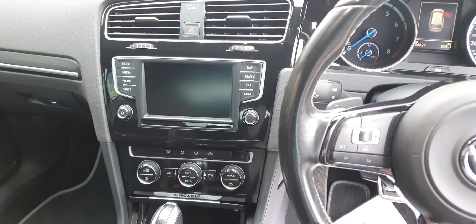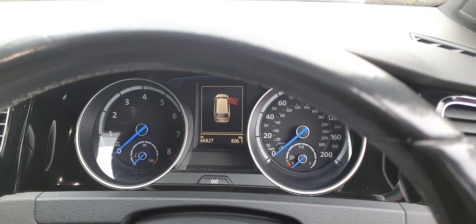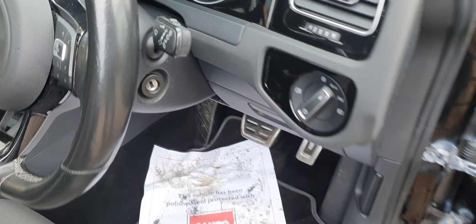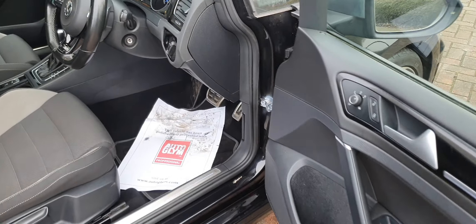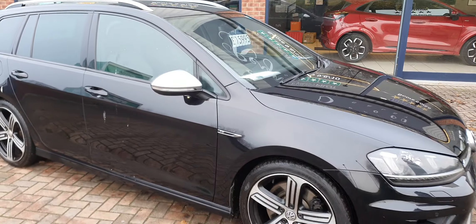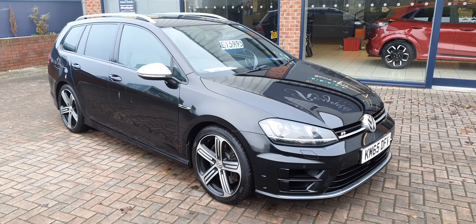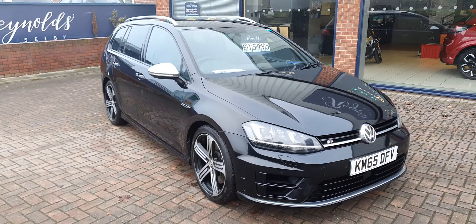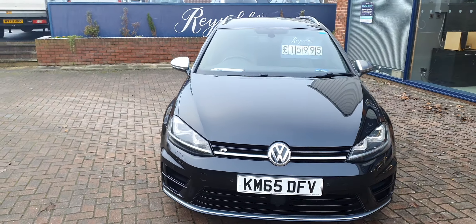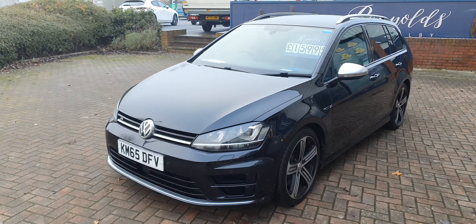This car has got a huge specification and just 66,827 miles. Before the car goes out, it will have a major service, which will include brake fluid change, the air conditioning gassed and serviced, all the filters, and new spark plugs. And if we find anything that's deemed to be three quarters worn, we'll change that before the car goes out — that includes tyres if they're down to three mil and brakes if they're down to two mil.